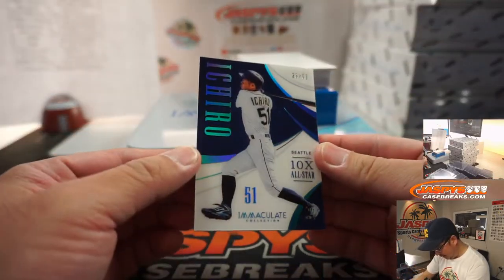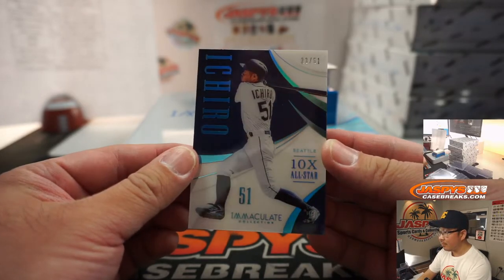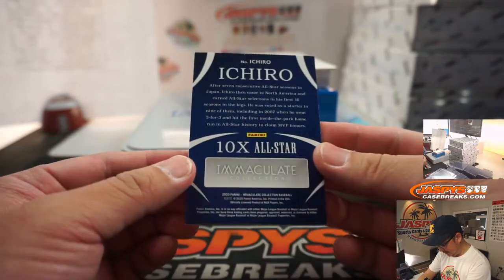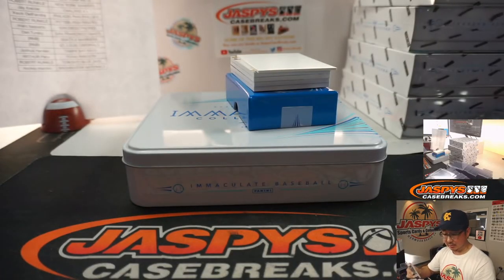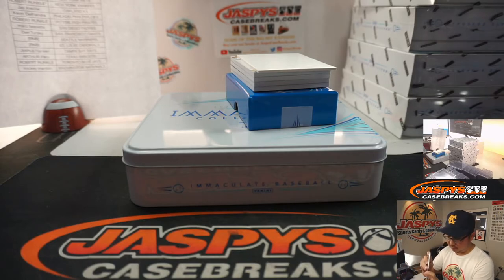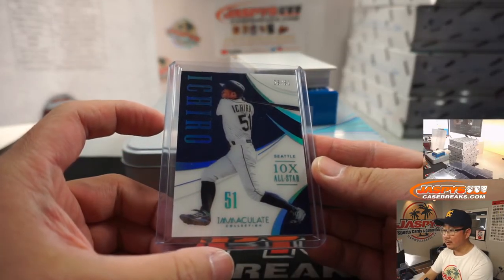What is this? 23 out of 51, Ichiro — just a base card but featuring his all-star appearances. This is a cool-looking card, I don't think I've seen one of these yet. Seattle — Seattle's a number block team. Seattle 3 is going to be Robert.